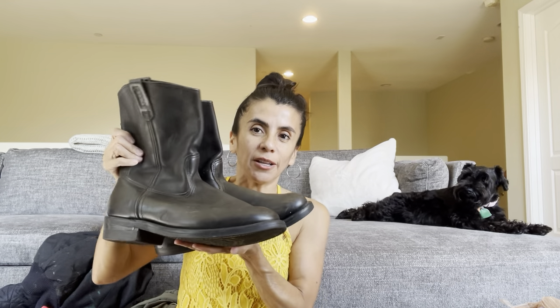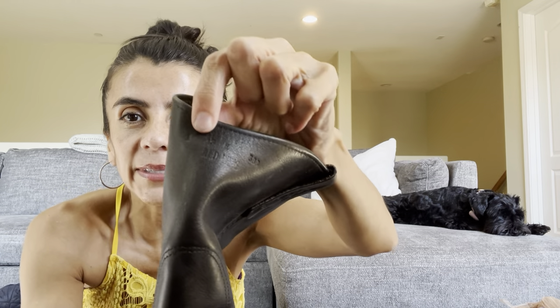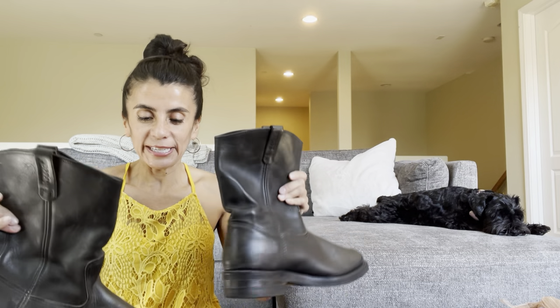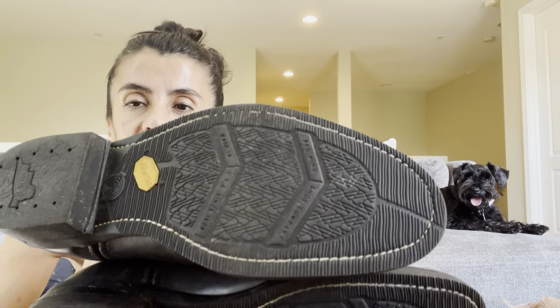The guy wanted 25 dollars for these — they're so big and heavy. These are Red Wing Pecos — P-E-C-O-S. I was searching for the size and found it on the outside of the leather: 13E. He wanted 25, I offered 15, and he took it. Red Wing is a great brand and a size 13E is awesome. Check out the bottoms — there's hardly any wear at all.